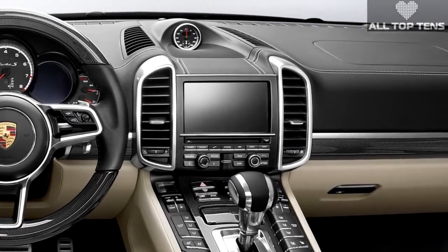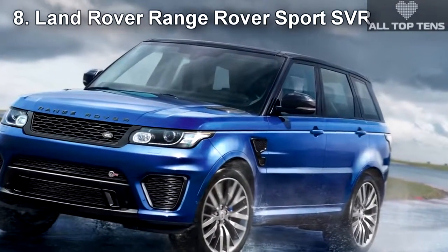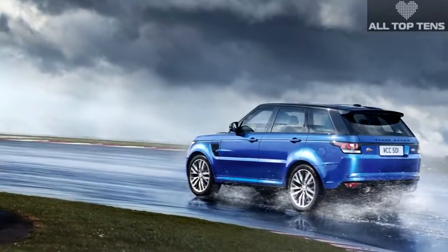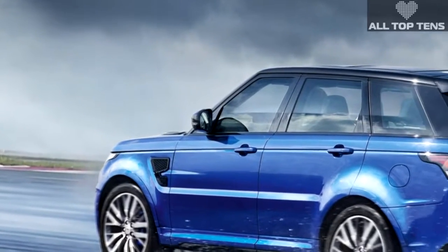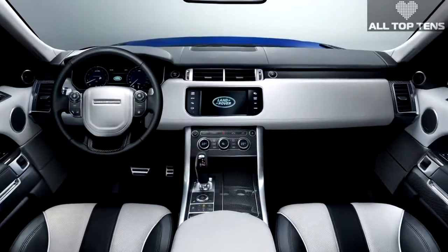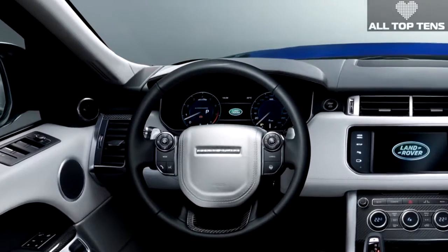Another outperformer, the tuned-up Range Rover Sport SVR can easily hit 60 within 4.5 seconds. The SVR is most famous for being the fastest SUV to lap the Nürburgring in 2014. Loaded with a 550-horsepower supercharged V8 engine, the Range Rover Sport SVR is a seriously fast set of luxury wheels for just a little over a hundred thousand dollars.